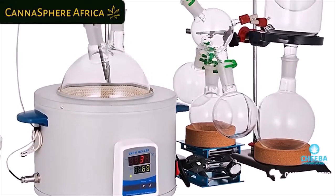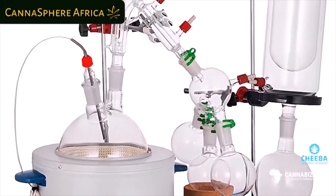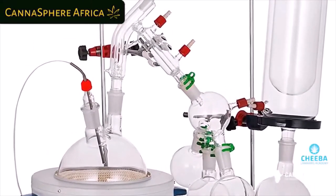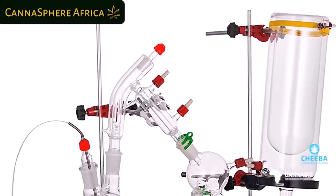Today we're going to talk about SPD — short path distillation. Essentially, you take an oil that's already been initially extracted as a crude, winterized, and prepared, then load it into a boiling flask in a heating mantle. It vaporizes and goes up the column, then processes over a condenser — either hot or cold condensing depending on what you're trying to achieve with the fractional distillation.